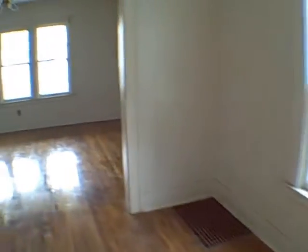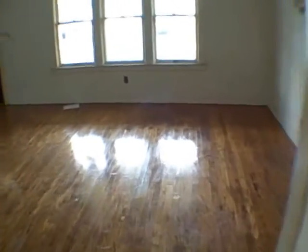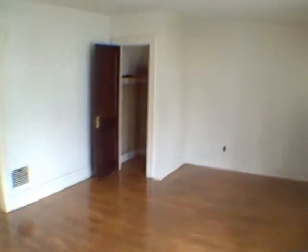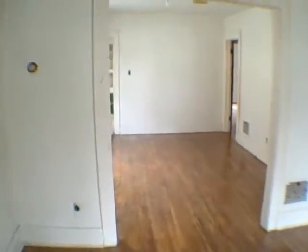Now this floor was shiny — I thought it was wet, but somebody tried to refinish it, didn't do a great job, so it would need to be done again. Nice size living room, very good size, and of course the dining room.